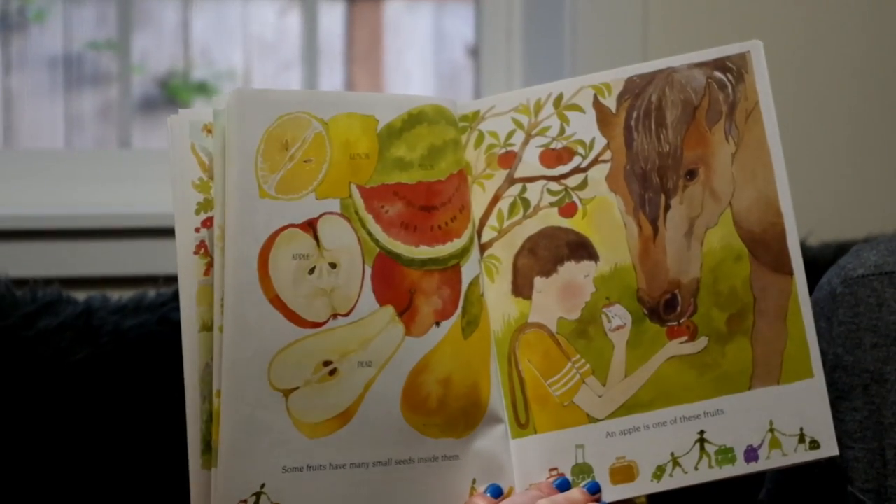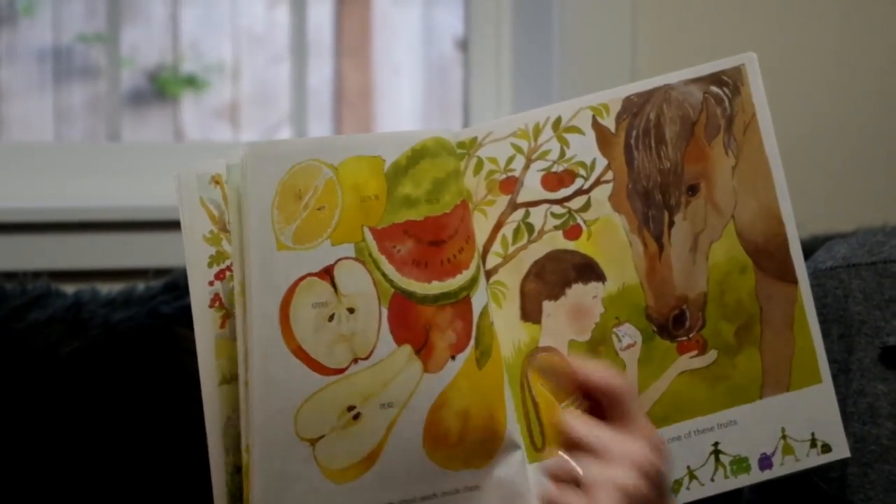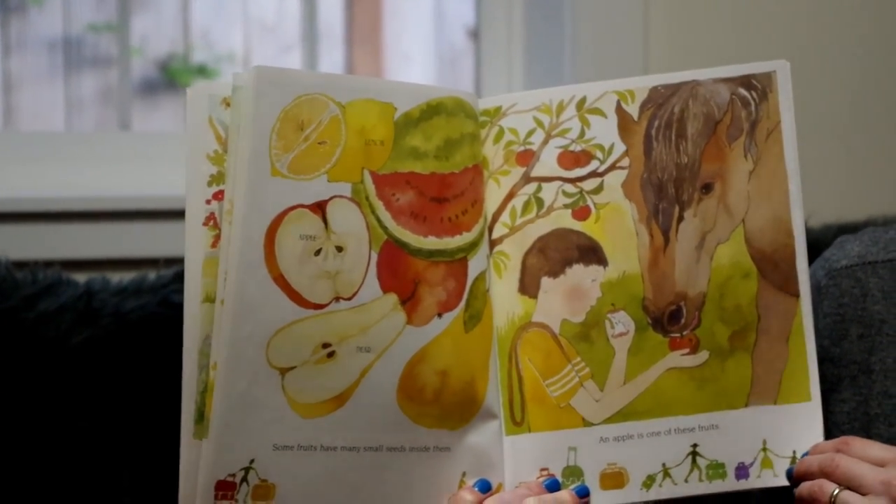Some fruits have many small seeds inside of them, like a lemon, a watermelon, an apple, a pear. An apple is one of these fruits.